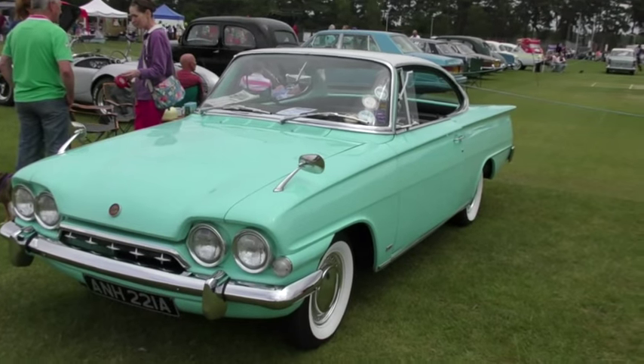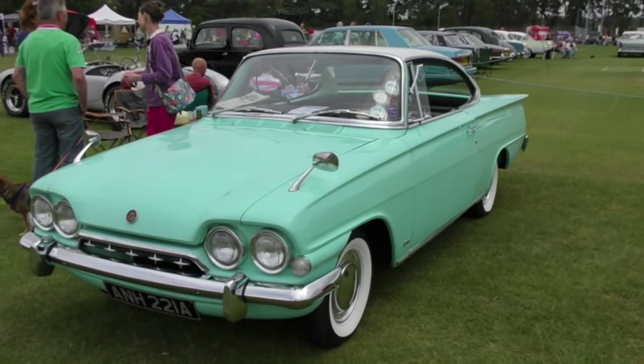Now just look at the lines on this lovely 1963 Ford Consul Capri.